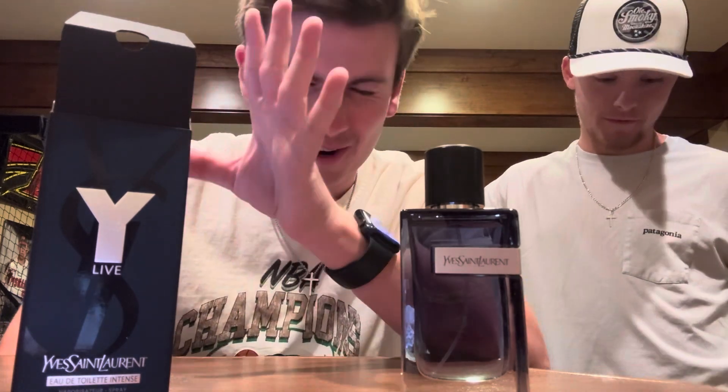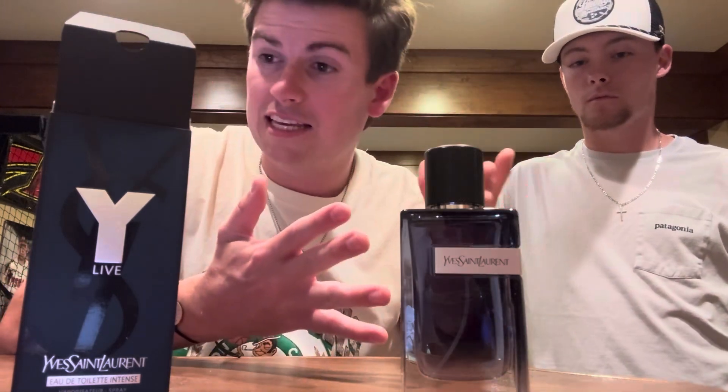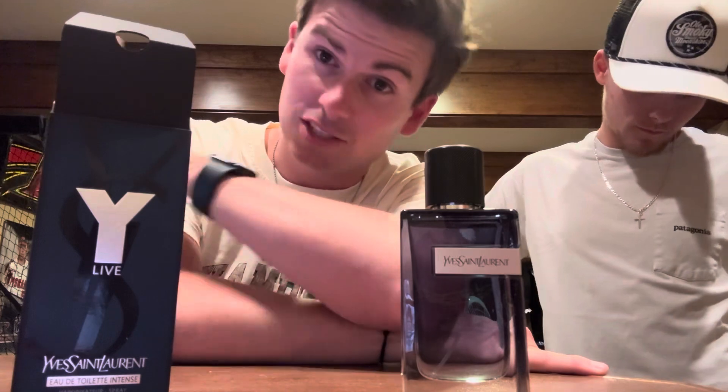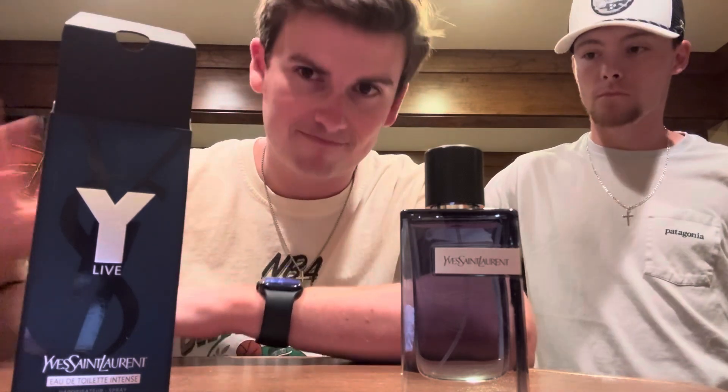We do have to throw in the exception for YSL Elixir — that one was kind of a miss, a disappointment. Even the new YSL Myself is decent but not as go-to as the original. Overall though, for everything — price value, which you can get around $90 to $100 depending on where you shop — scent, presentation, longevity, projection, and compliment factor, I'm giving this a 9.4 out of 10. It's probably a top-five, top-ten favorite fragrance of mine and my favorite from the Y line.